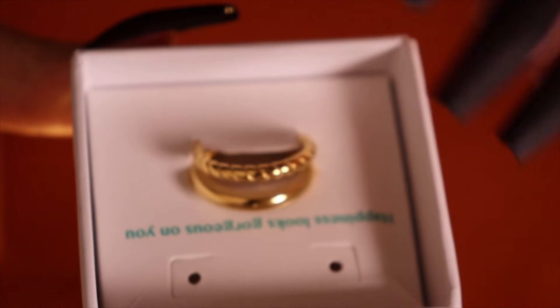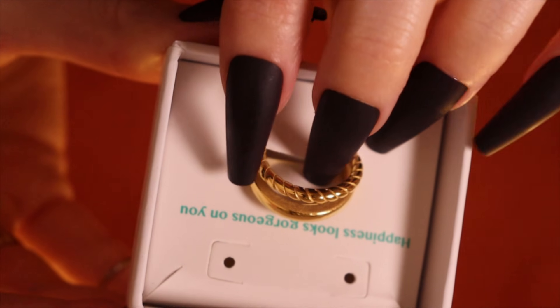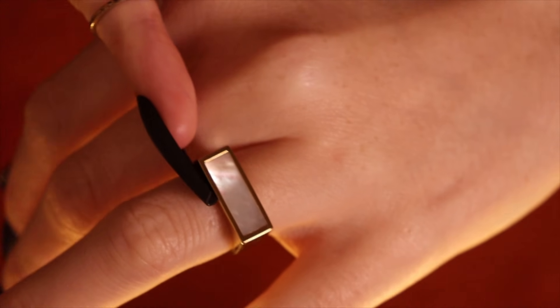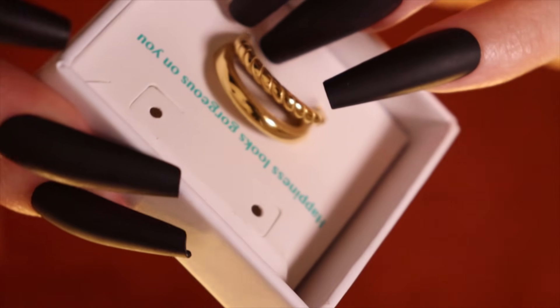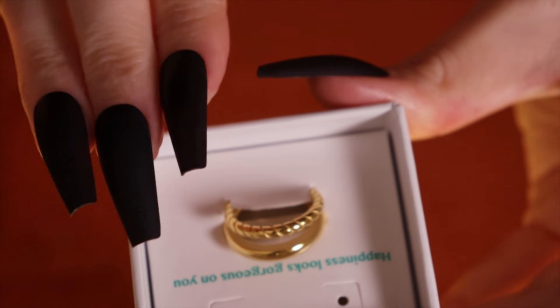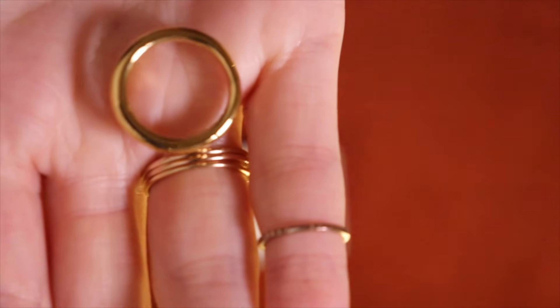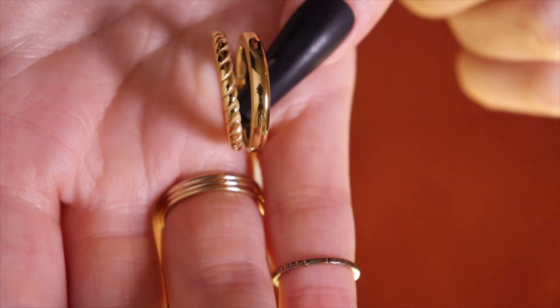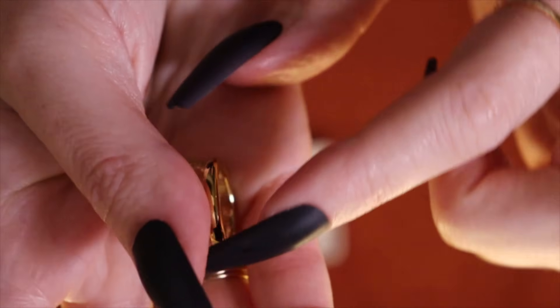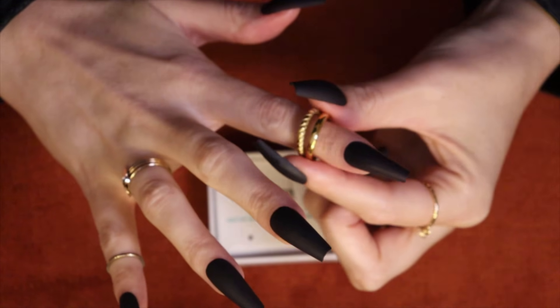This is a slightly chunkier ring than I would usually have chosen, but ever since I got this signet ring I've been wanting a few chunky rings too. This is actually a double stacking ring — it's one ring but the front kind of opens to be two. So two rings, one ring — one ring to rule them all!